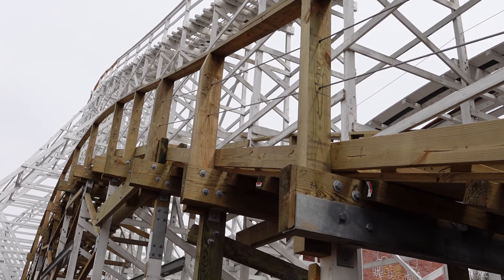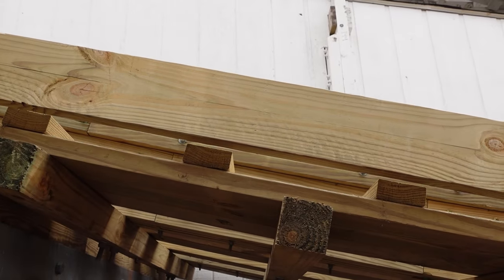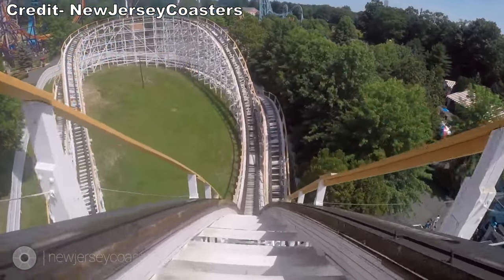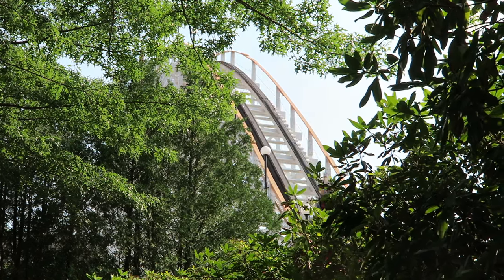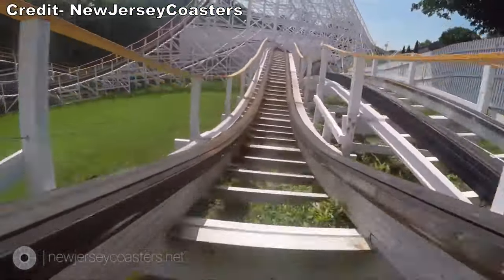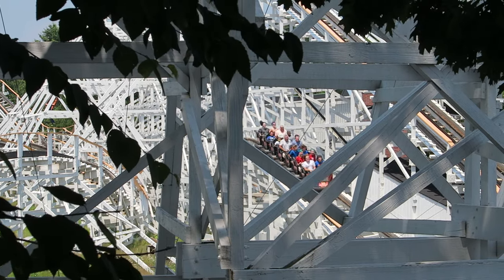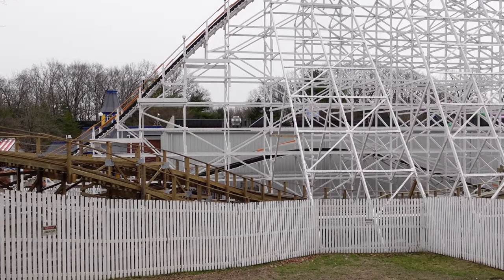How will this change the ride experience? The sections with pre-cut track should be smooth from day one and remain smooth for years to come. The first drop and initial pullout have been smooth ever since the 2017 retrack — that was the one part that came out good — so I have no concerns about those sections being left intact. The first five bunny hills were easily the worst part of the ride, with violent jackhammering and sudden lateral kinks that were very uncomfortable. So I'm glad these sections mostly got the pre-cut track.